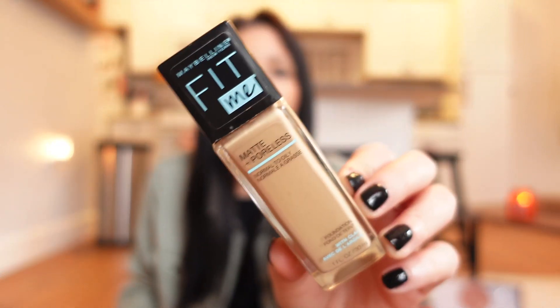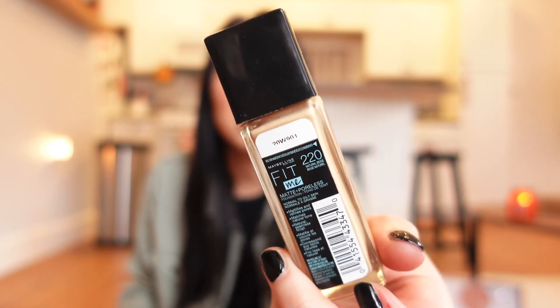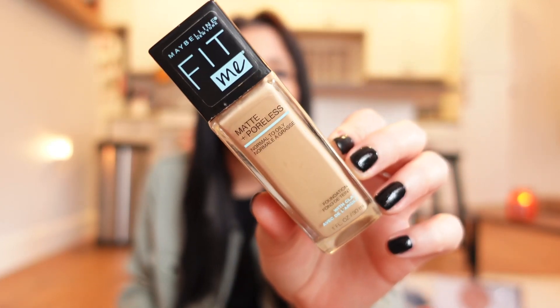My Maybelline Fit Me Foundation — I always talk about this. I use shade 220 in the winter and add bronzer on top. I really love this foundation; it's only about five or six bucks and I get the poreless one. I've been using it for a long time — it makes your face look flawless and it has really good reviews.